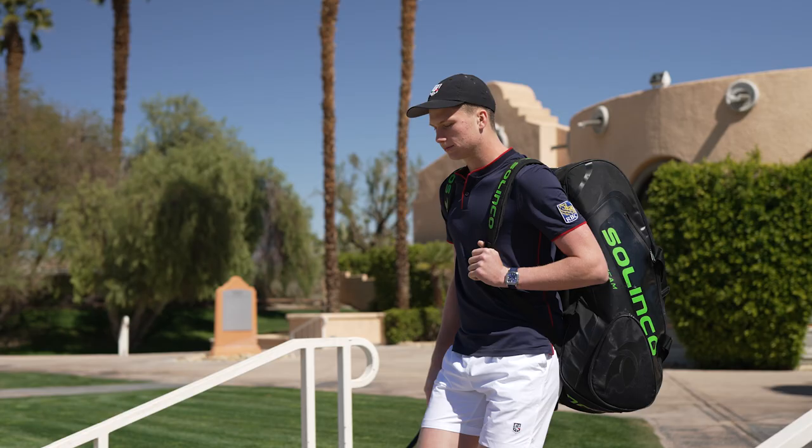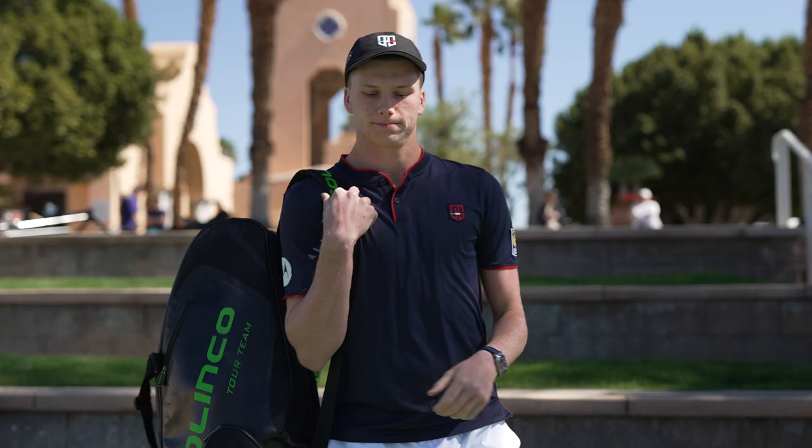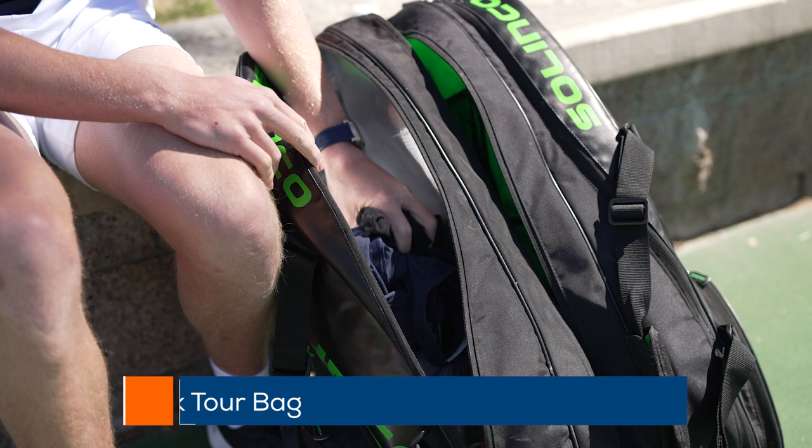I have three bags I always travel with: the Silinko backpack, the tennis bag, and the suitcase. The tennis bag I really like — it has a lot of different compartments, two different smaller compartments which is great for organizing.